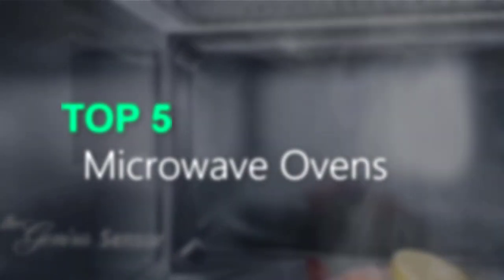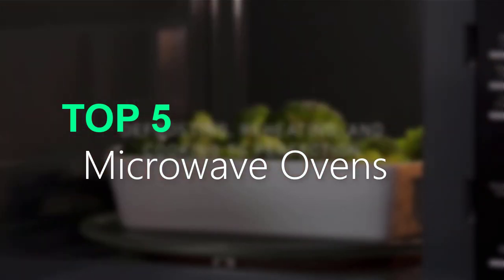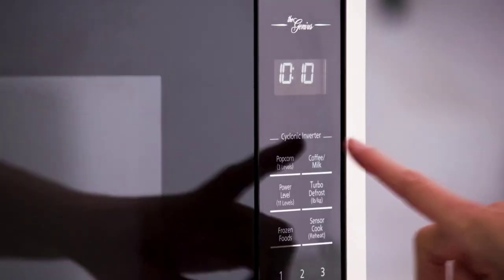Discover the best 5 microwave ovens with top-notch features for your kitchen. Explore their functionalities, design, and performance to make an informed purchase decision. Shop now and upgrade your cooking experience.